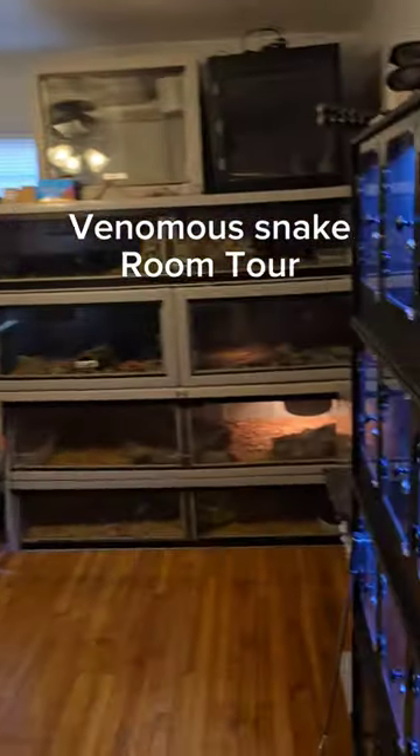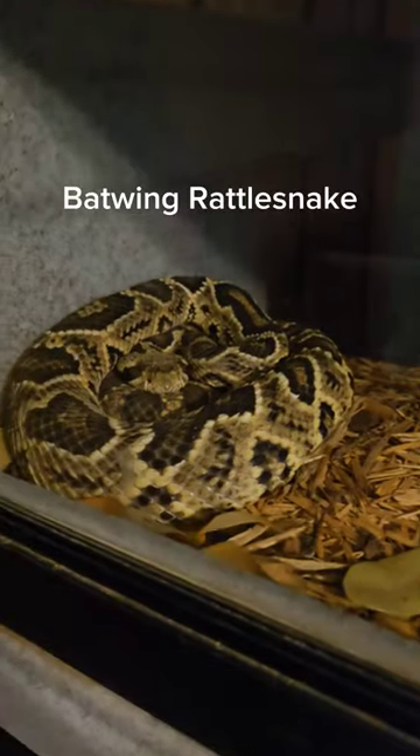This is a cage-by-cage tour of my venomous snake office. Starting over here, we have a red-headed krait — the only one in the country. Down here is a batwing rattlesnake, a timber rattlesnake-eastern diamondback hybrid.